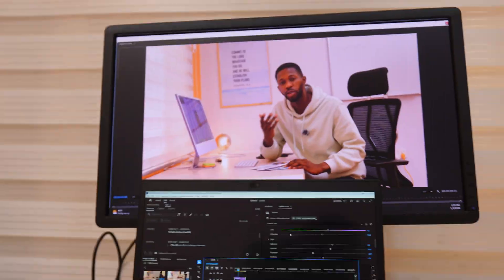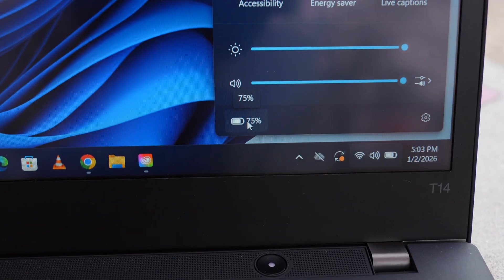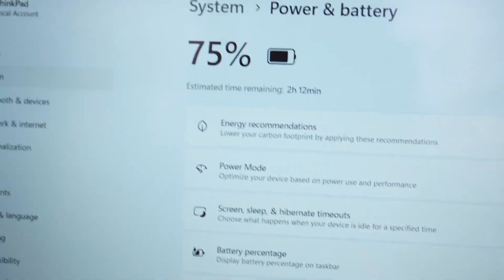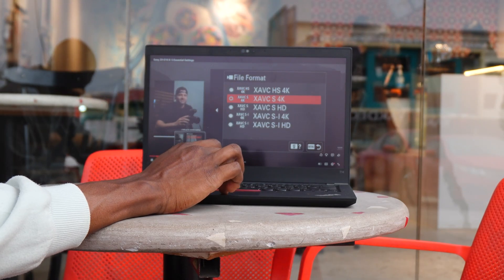But if you use something lighter like CapCut, it'll probably feel way better. Now I'm stepping out with this laptop. Once I got outside, I checked the battery — this is draining fast. I'm seeing numbers drop quicker than I'd like. For me, this feels like around two to three hours of real use.